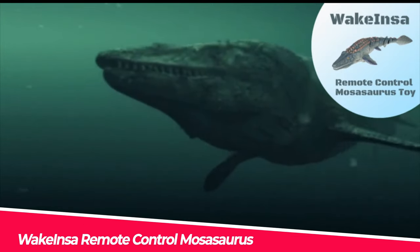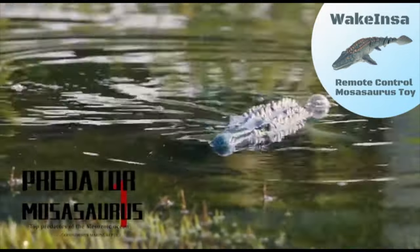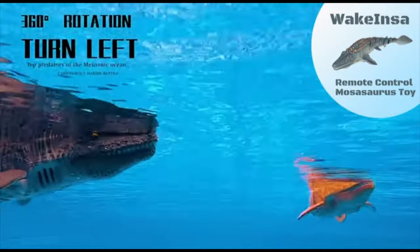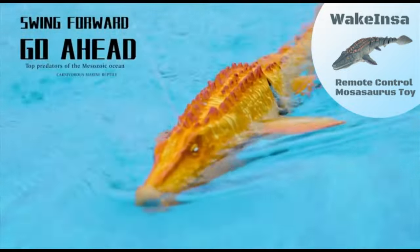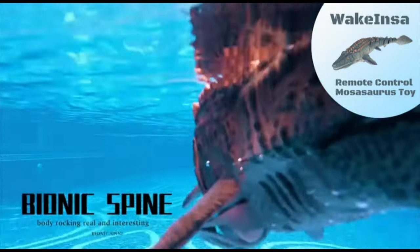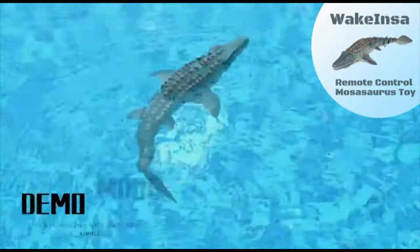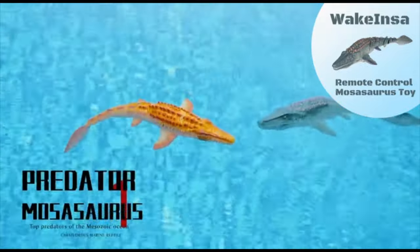Number 7. Wake Insa Remote Control Mosasaurus. This remote-control dinosaur set includes one RC Mosasaurus, 1500 mAh dinosaur battery, one controller, one USB charging cable, and one user manual. It has seven features, including a 2.4 GHz remote control, a rechargeable 500 mAh battery, a 360-degree rotatable dual-propeller drive, a one-key demo, off-water power off-protection, and spray water.